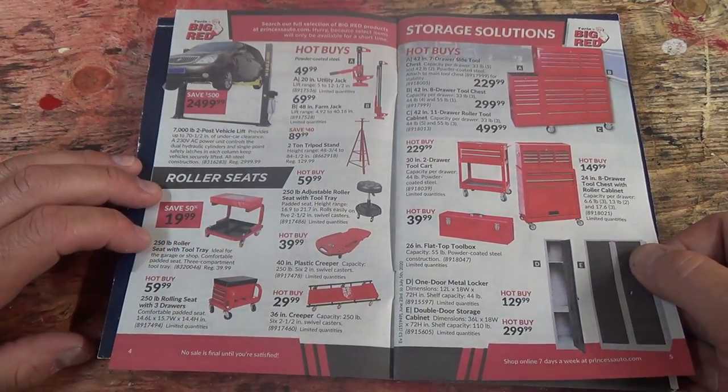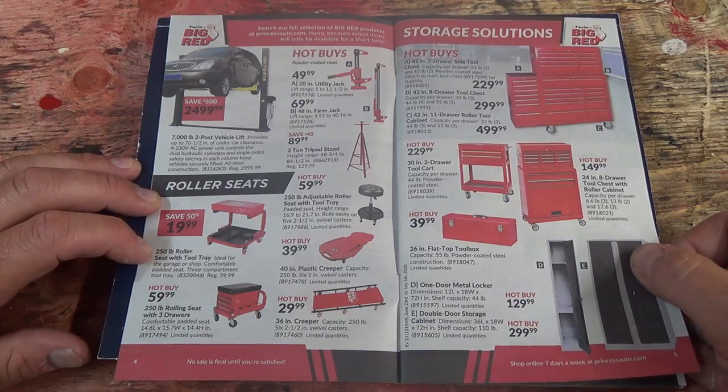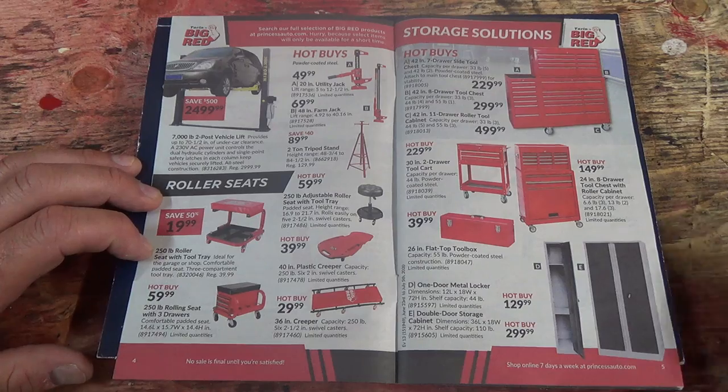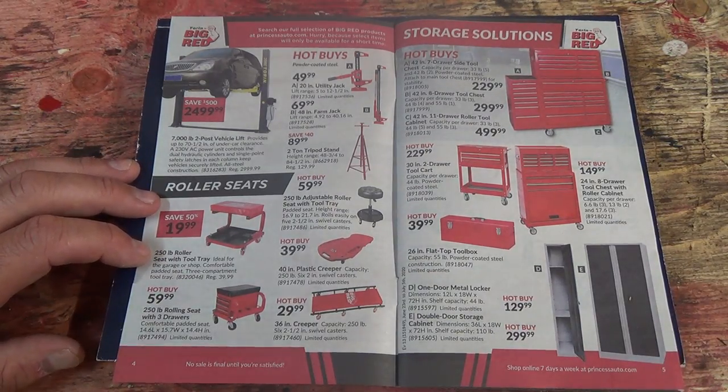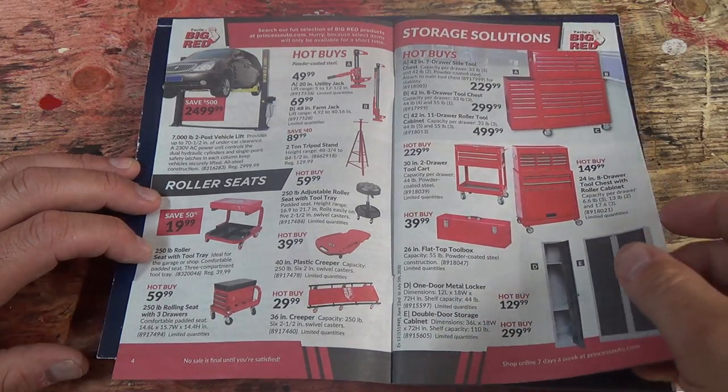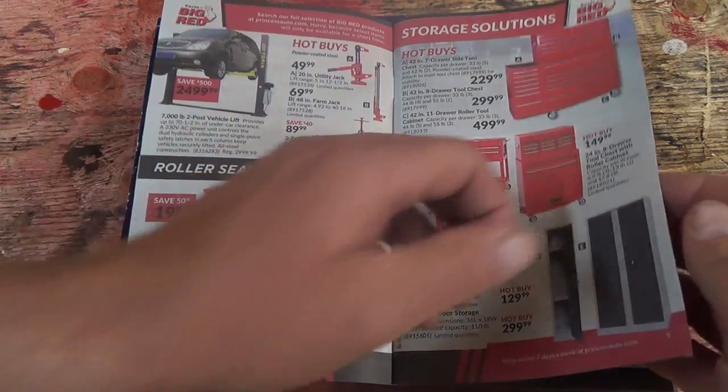They've got big toolboxes — oh man, I wish I would have known that. I already got my toolbox, oh well. And they've got creepers and little rolly seats — that's cool.